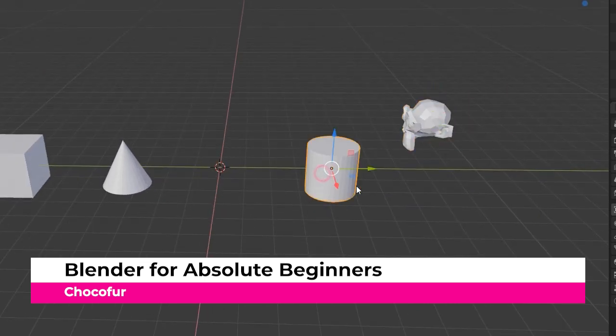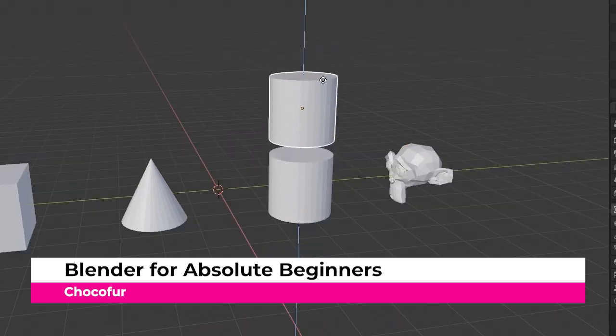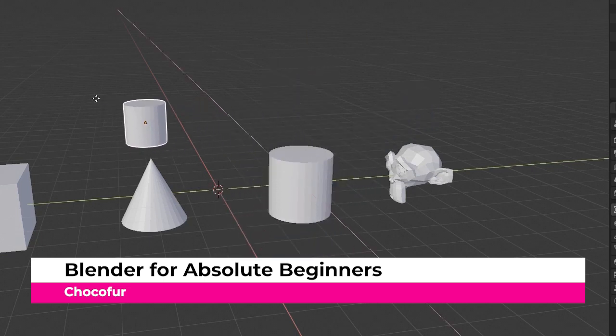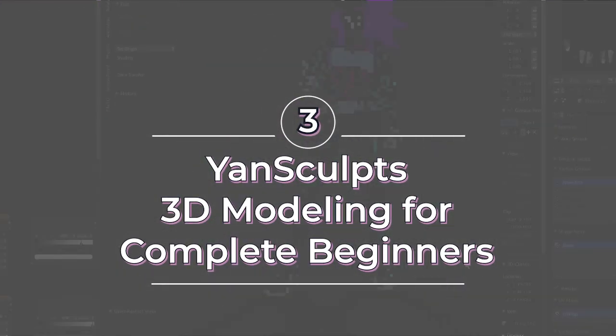It's a 12-part series, and by the end you'll have a very solid understanding of the basics of Blender. If you enjoy learning at a slower pace with easy-to-understand instructions, this tutorial is for you. Now on to number three: Yan Sculpts' 3D Modeling Tutorial for Complete Beginners.